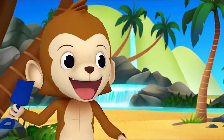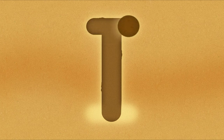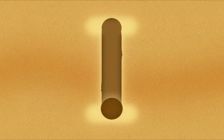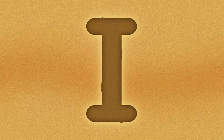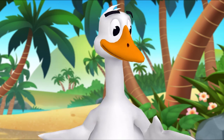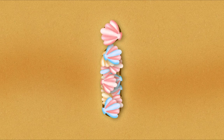Monkey, you go first! All right! I! Great! I'll try next! I! Terrific tracing! Now let's trace the lowercase letter. I'll try it! I. Nice job!